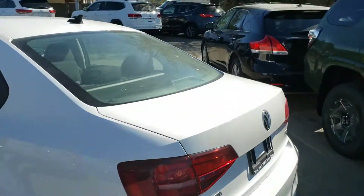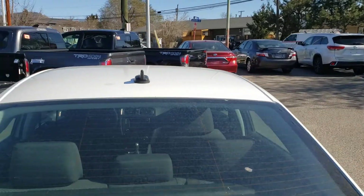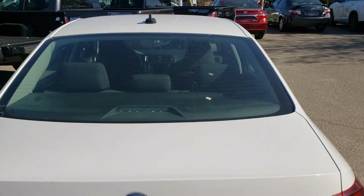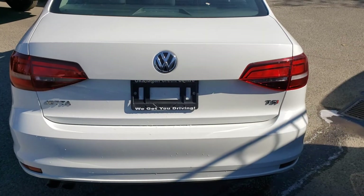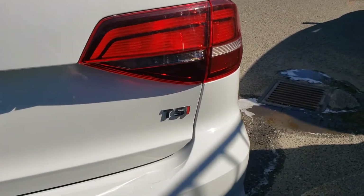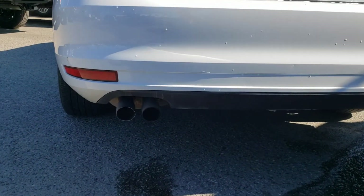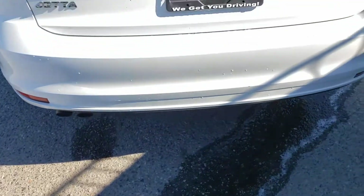As you come around to the back of the vehicle, you'll notice the roof-mounted antenna, which stands out with that nice black color against the white exterior. Back here you'll also find the Jetta badging as well as the TSI badging. Underneath you'll find the dual exhaust that looks fantastic and sounds great as well.